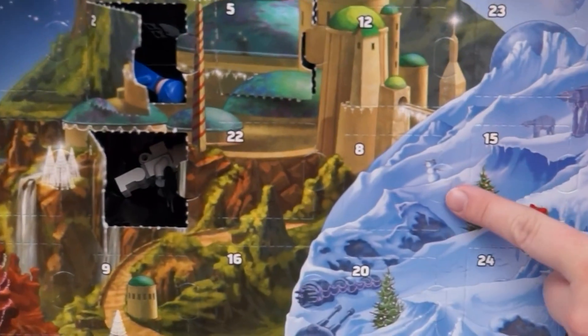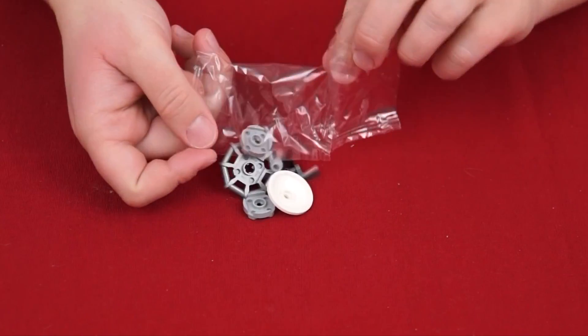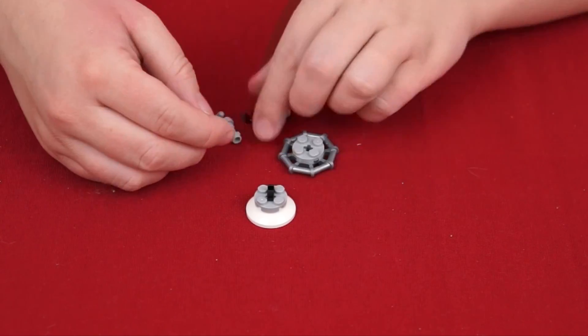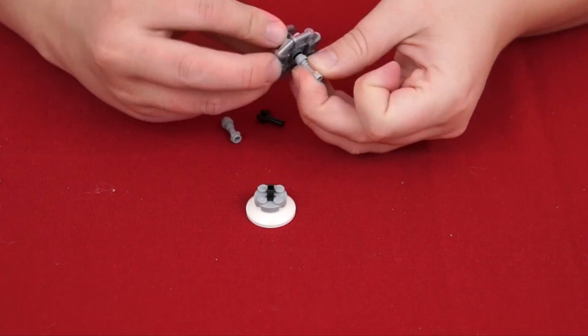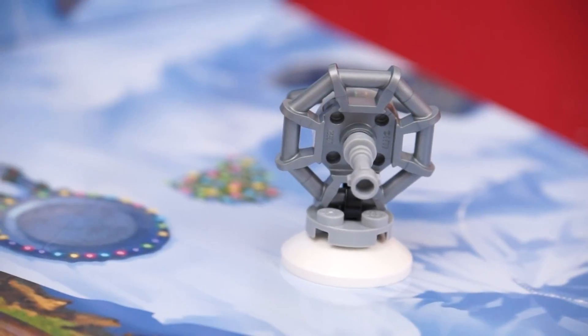And now for Lego Star Wars! Day number eight has a little snowman on it — that kind of looks like a turret. It looks like one of the turrets from the battle scene on Hoth!